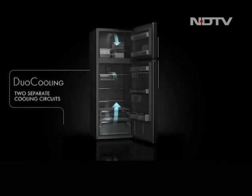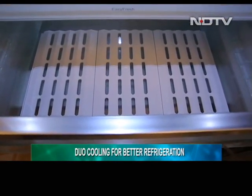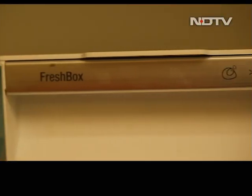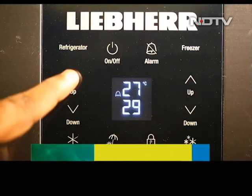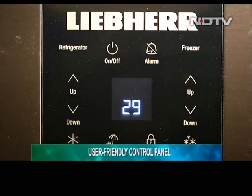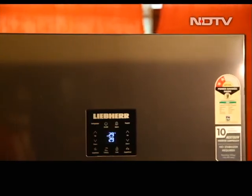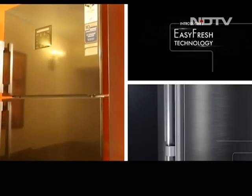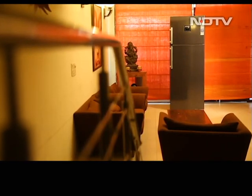The TDCS4765 also carries Liebherr's signature Duo Cooling feature, with accurate and independent temperature controls for the refrigerator compartments and the freezer — two completely separate cooling circuits, so different spaces and products can get completely different temperature treatments. Liebherr provides a digital touch panel on the freezer door: very easy to read, very easy to use. The final verdict — with the TDCS4765, Liebherr has proved yet again how well they can adapt top-of-the-line refrigeration technology into domestic appliances. With premium looks, India-specific features, and unique EZFresh technology, the TDCS4765 should be your next refrigerator.